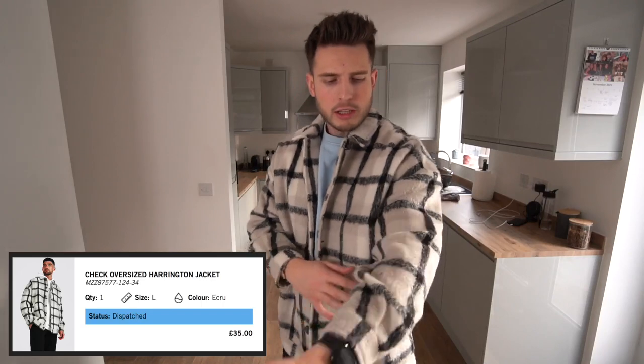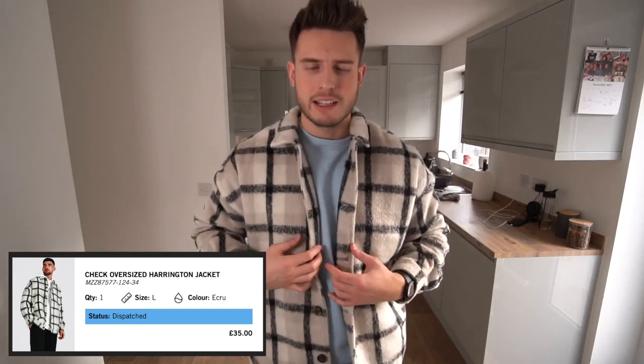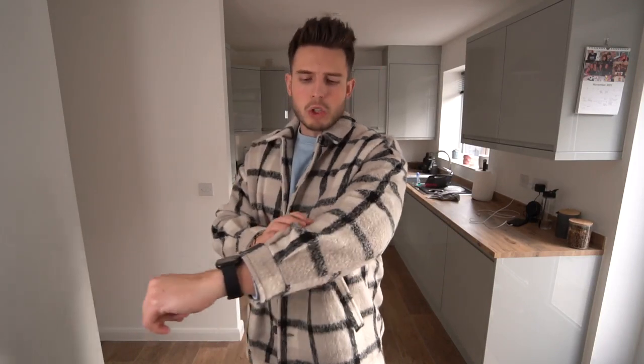Next we've got an oversized check Harrington shacket in a woolen flannel material. It's quite nice but a little bit short — the polar opposite to the last one — short in the arms. It's supposed to be an oversized fit so I went for a large. It fits really well through the body and with a nice black t-shirt underneath it could look really nice. I'm just not sure about the woolen material — it feels like you're stroking a dog. Apart from that, nice fit, and this was £45.